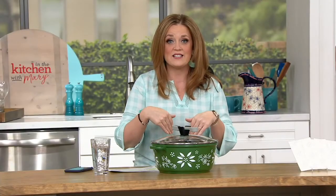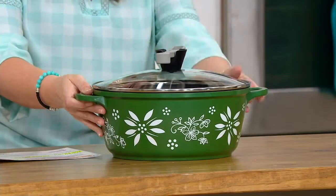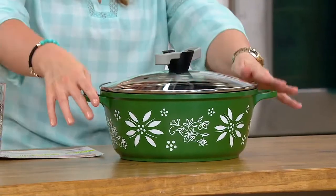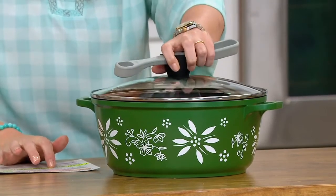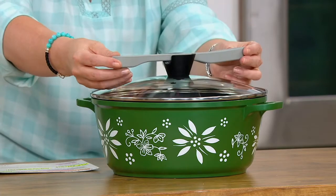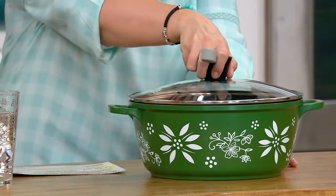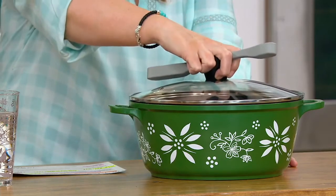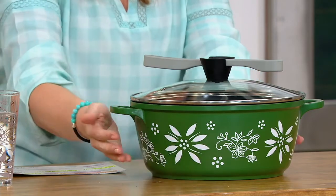We're getting started at QVC with Temptations — a unique design in a metal that is lightweight and heats super even. This is the Temptations more than six and a half quart round aluminum casserole with a glass lid. On the glass lid is a spoon rest. It's K49447, with three layers of nonstick on the inside, and it has that built-in spoon rest. The old world temptations pattern and the floral lace temptations pattern are incorporated in each one.